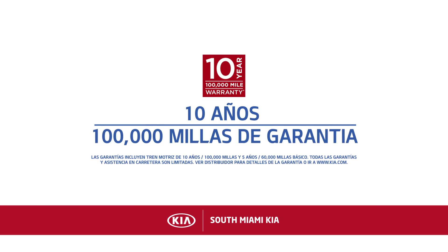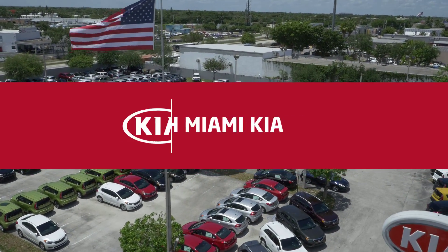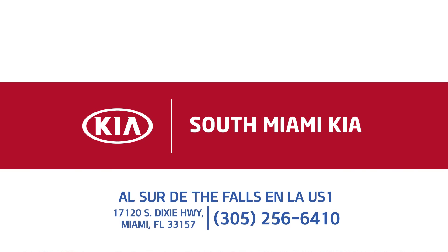Con el respaldo de la garantía de Kia, esta es su oportunidad de ahorrar en grande y entrar en un nuevo Kia de South Miami Kia. Al sur de falls en la US1.